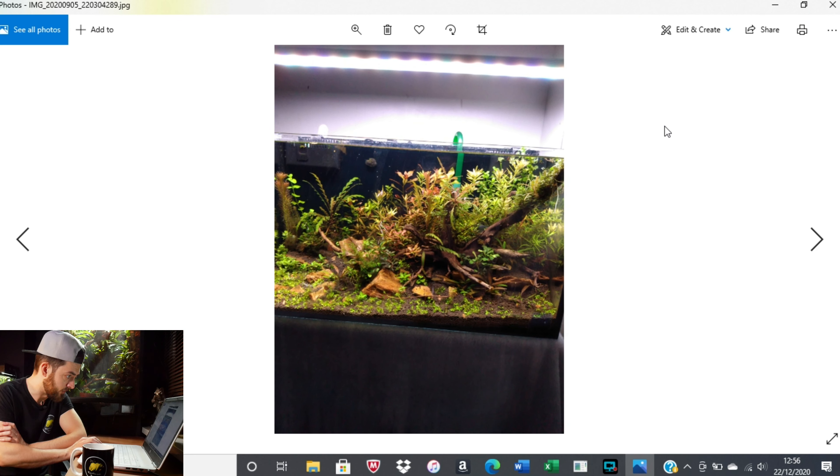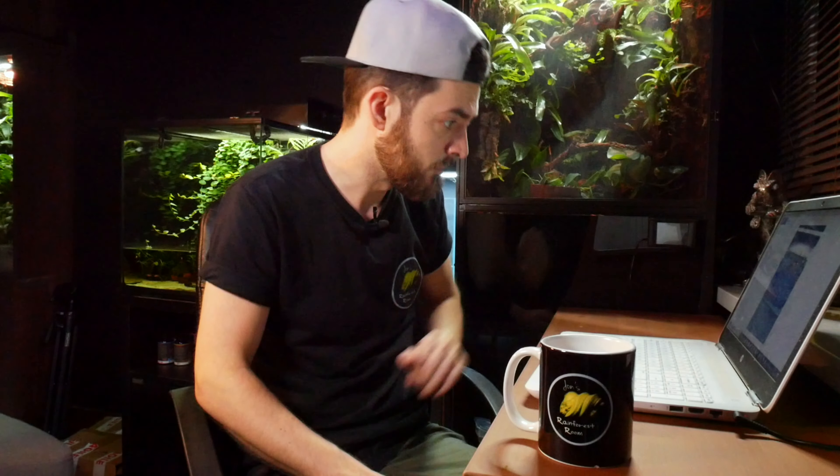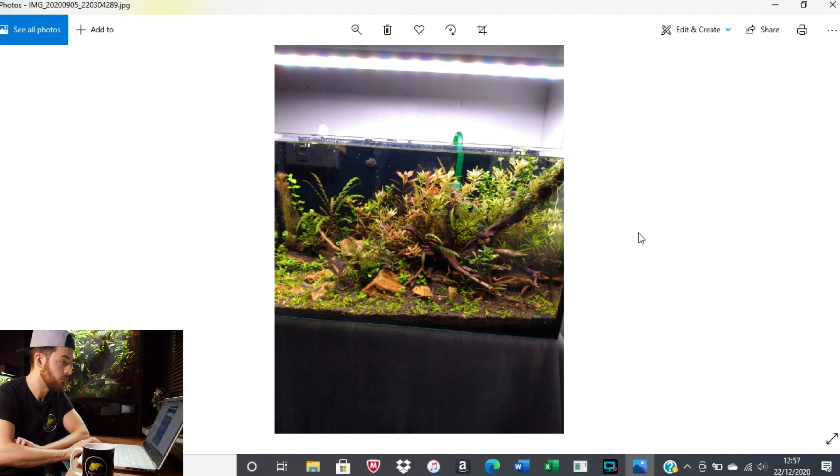We've got a couple more from Luke. Looks like the same tank with a rescape — all planted substrate this time, and it's just been planted. Looks like we've got some Rotala in there and some Hygrophila pinnatifida. Looks like there might be some dragonstone or bogwood. Again, really nice plant growth, and looks like we've gone for a sloped scape. Really, really like that.